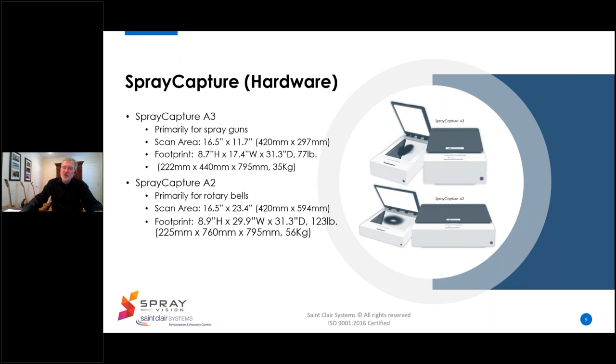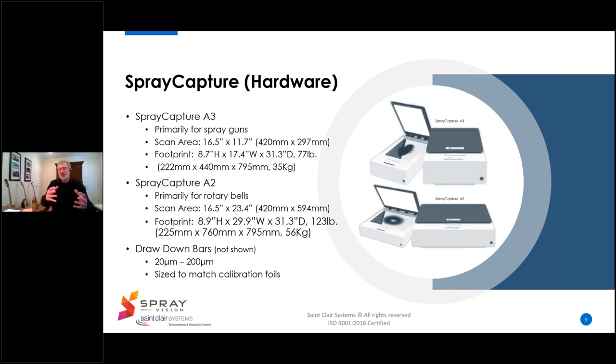The larger A2 system is twice the size of its little brother and is commonly used for bell applications. It sports a capture area of 420 by 594 millimeters — that's 16.5 by 23.4 inches — and weighs in at 56 kilograms, about 123 pounds. Both units have a graphical touch screen interface. The most innovative feature is that it's designed to accept capture films while they're still wet, which allows for immediate analysis without waiting until after curing is completed. The last piece of hardware required is a set of drawdown bars, used in conjunction with the calibration foils to calibrate the unit to each paint.